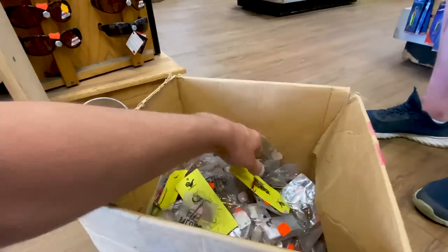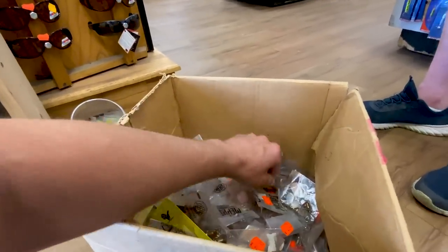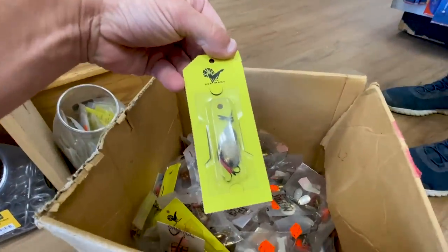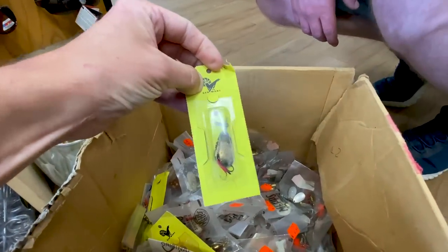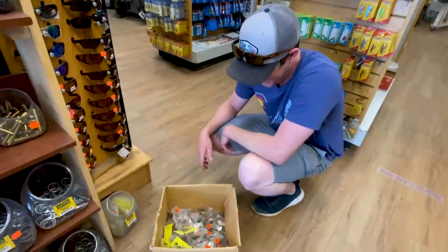Some of those yellow carded ones are going to have to come with me. I'm really curious about what bird is on top of there. It's like a falcon or something. To me it looks like a prairie grouse or like a sage chicken. That's the wildest thing, man.